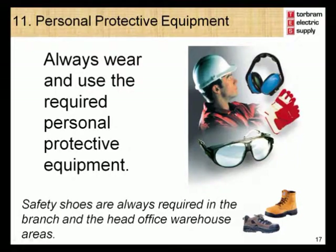Module 11 – Personal Protective Equipment. The use of personal protective equipment such as safety shoes, safety glasses, and gloves plays an important role in your safety. A number of tasks that you perform will require the use of personal protective equipment, such as using the cable winding machine, which will be discussed later in more detail. The use of CSA-approved green patch safety shoes is required in the main warehouse and at the warehouse areas of all branches. You are expected to comply with all personal protective equipment requirements at all times.